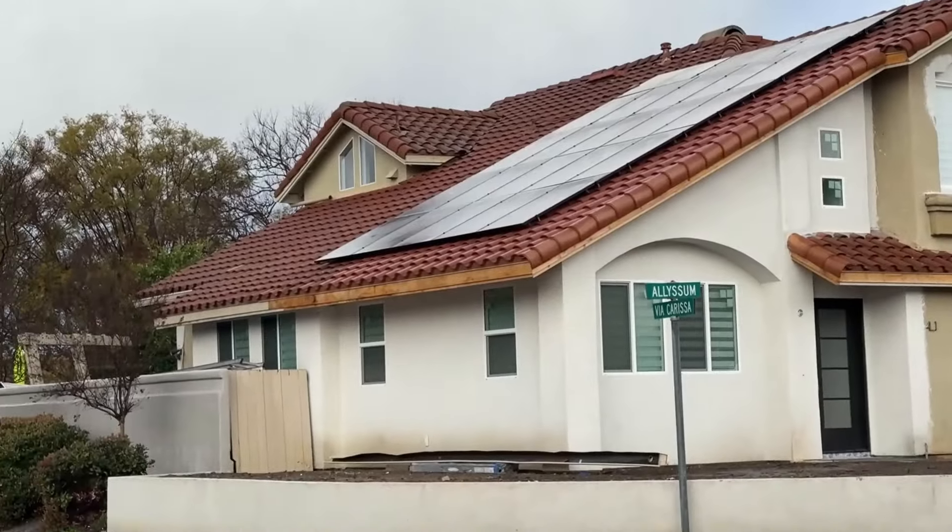Another thing you don't want to do is have any incomplete projects when you're trying to sell a house, like this house behind me. Buyers see incomplete projects and think, 'Not only do I have to pay for this house, but I have to complete all these unfinished projects.' Don't do that, and don't start any new projects when you're trying to sell either — it's going to prevent you from getting the most you can.